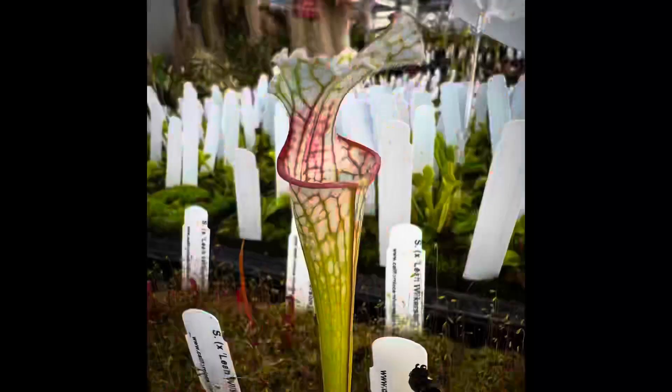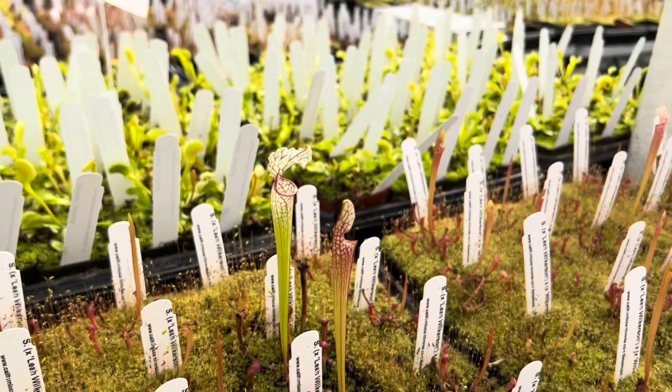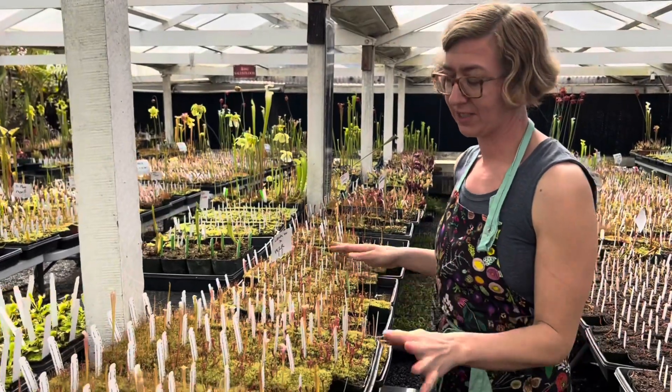Both of these plants were actually found in the same location — they're from the Wilkerson family bog in Florida — but both of the parents are quite different and they're super awesome, and together we're getting all these different surprises.